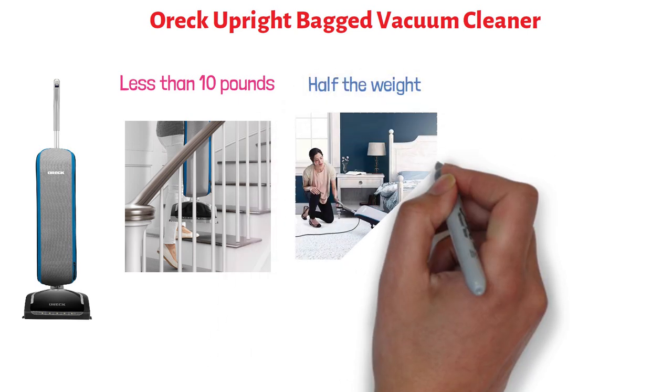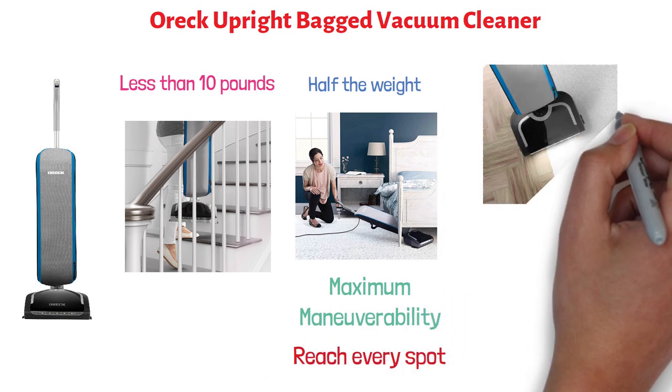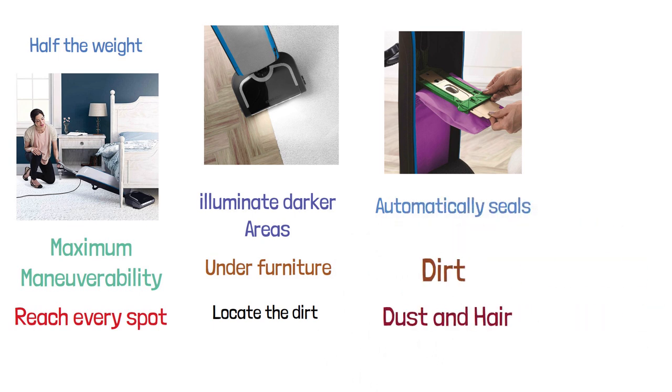Its swivel steering provides maximum maneuverability so that you can reach every spot from all angles. The LED lights in its floor head illuminate darker areas like under furniture and allow you to locate the dirt. It features a sani-seal system that automatically seals in dirt, dust, and hair during disposal.